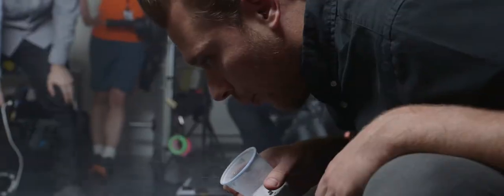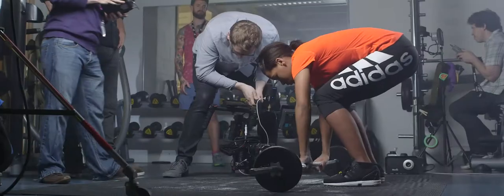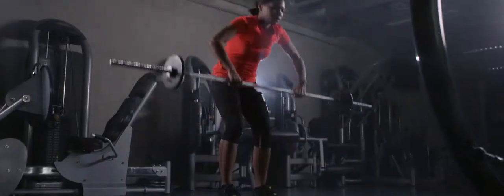My favourite scene in the film is the gym scene. What's great about that scene is that it shows off everything we wanted to do narratively within the film. It shows that with preparation, hard work, and perseverance you can achieve anything — whether that be in education, social, or personal life.